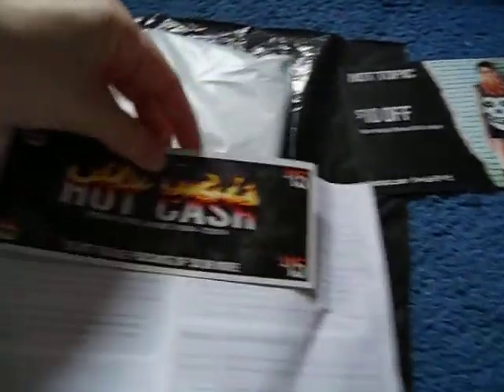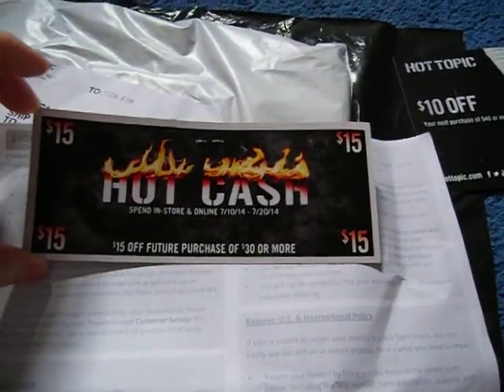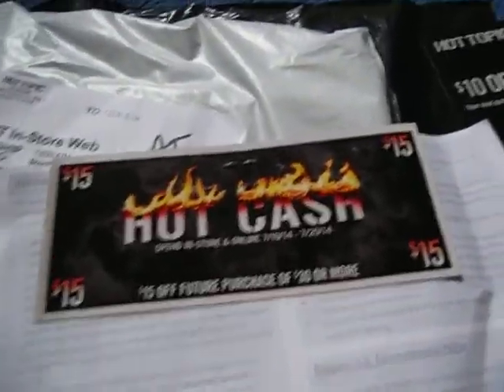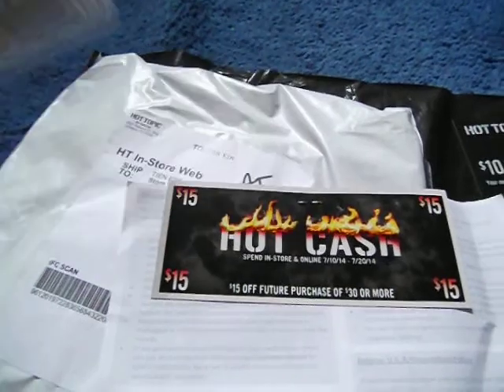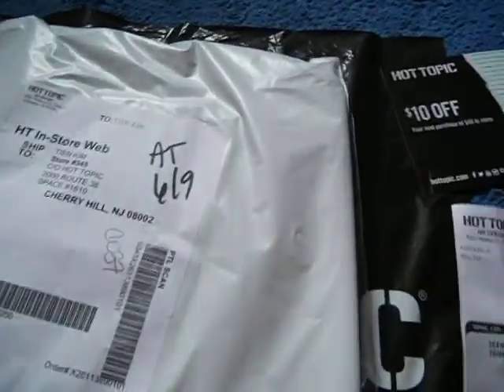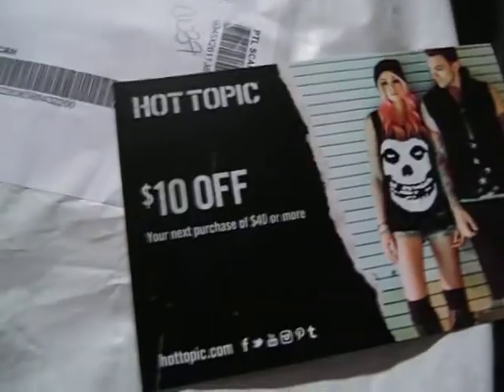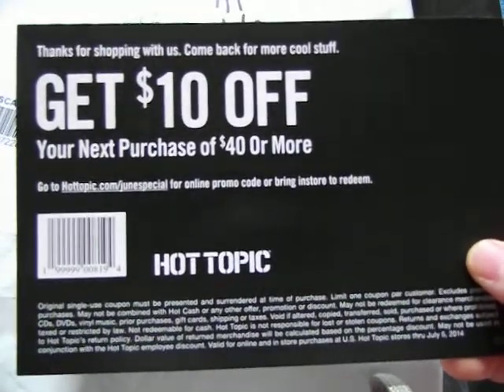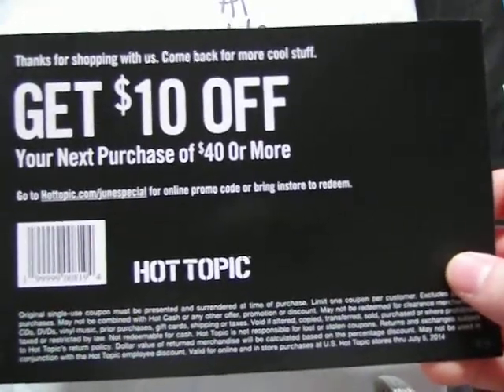Let me check the receipt. They actually gave me an extra Hot Cash card — I don't know why — because the store gave me two since I bought $60 worth of shirts, four shirts total. I might give the extra Hot Cash away. I also got a $10 off $40 or more coupon, but you cannot use any other coupons with the Hot Cash.